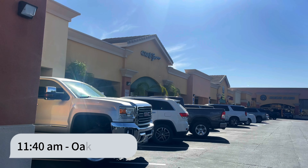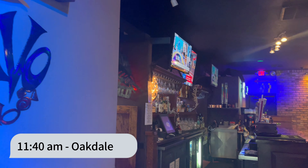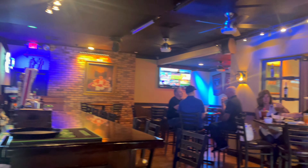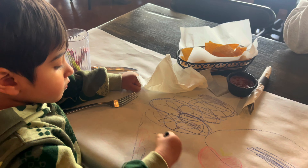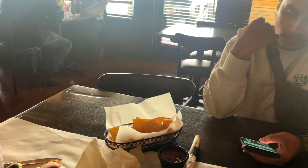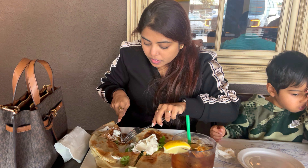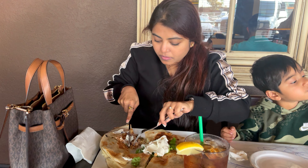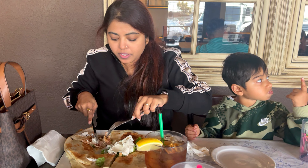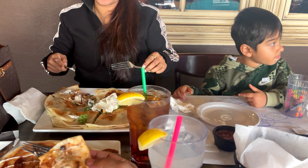The first pit stop on our way was at Oakdale, where we stopped to have some nice filling brunch. We wanted to ensure we had something really heavy and filling so we wouldn't have to stop anywhere for food before reaching Mammoth. We ordered some quesadillas with mushroom and cheese, and some iced tea — the portions were really really good size.